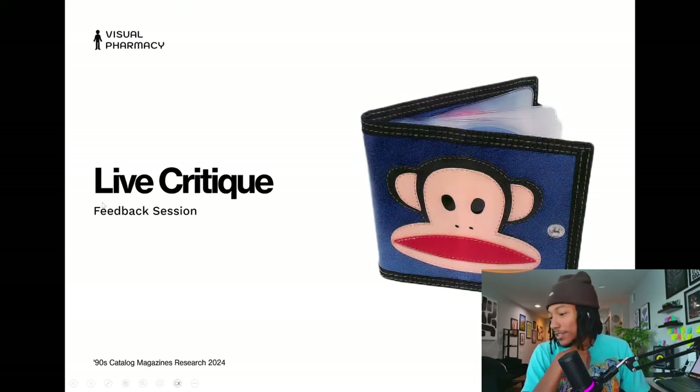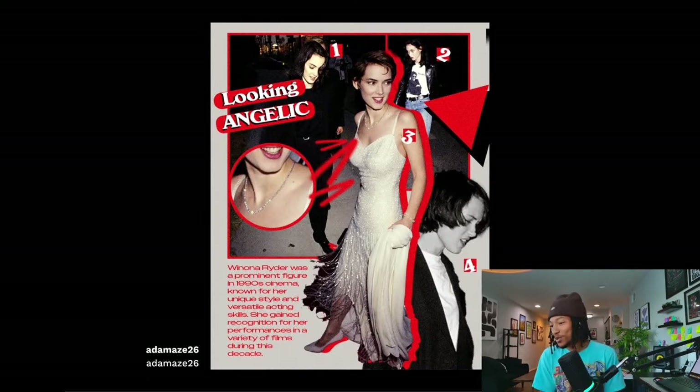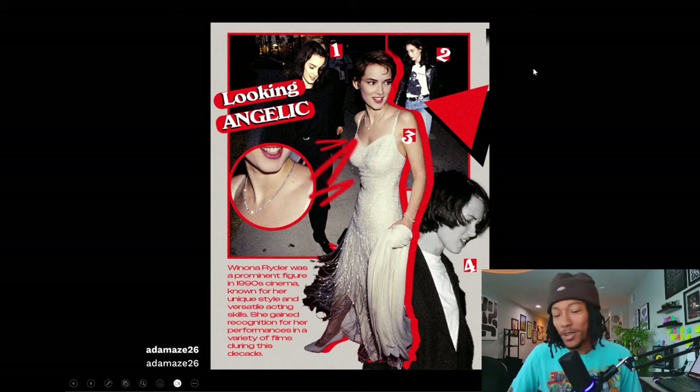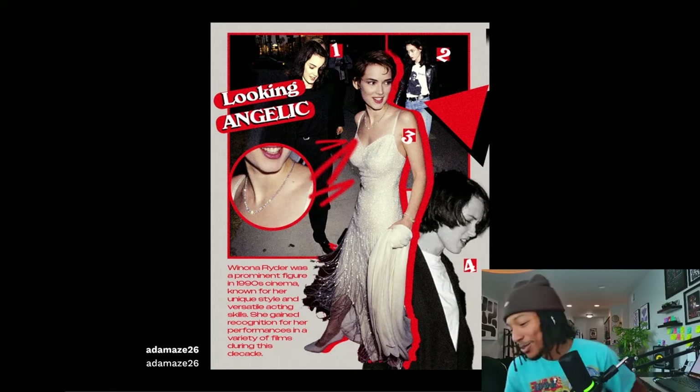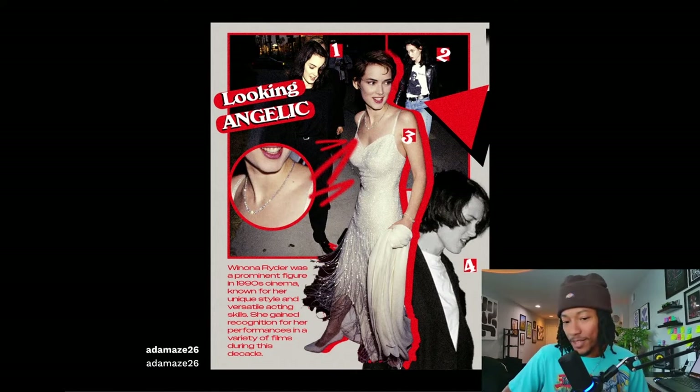All right, let's jump into the live critique. First up we got Adamay's — Adamay's, 26. Let me know what y'all think. Is it giving 90s catalog? Adamay's, I know you're in here, you can speak a little bit to it if you want. Y'all let me know how we're feeling about this one.